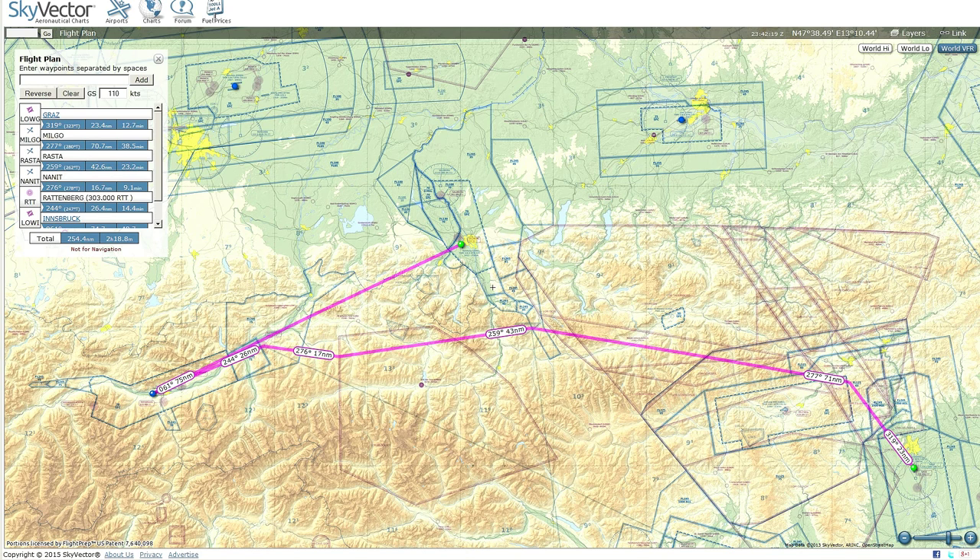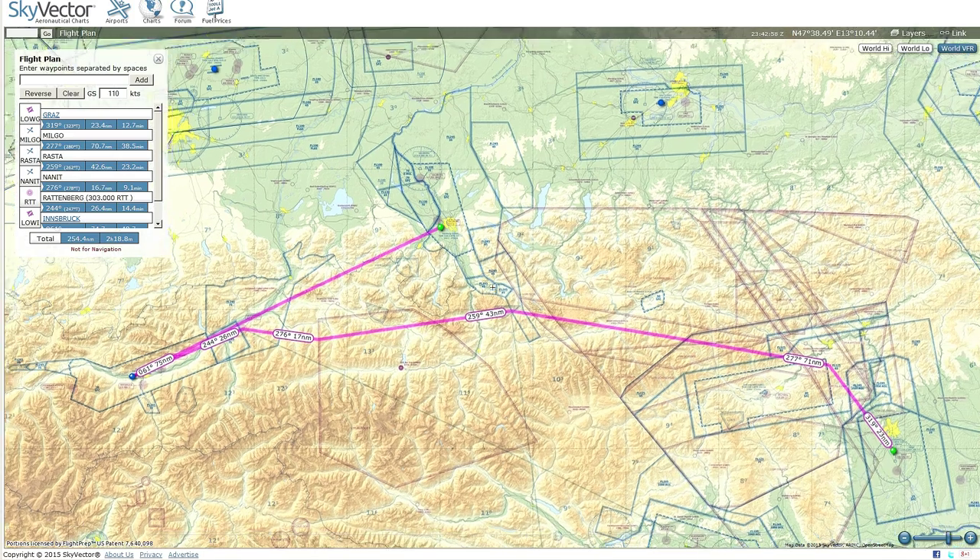The trip fuel from Graz to Innsbruck is, by my estimate, about 800 to 900 pounds. I'm also packing about 200 to 300 pounds for a diversion to Salzburg, and adding an additional one hour of reserve fuel. That gives us plenty of time for missed approaches and any low-altitude maneuvering without worrying about running out of fuel. The weather is pretty agreeable today.